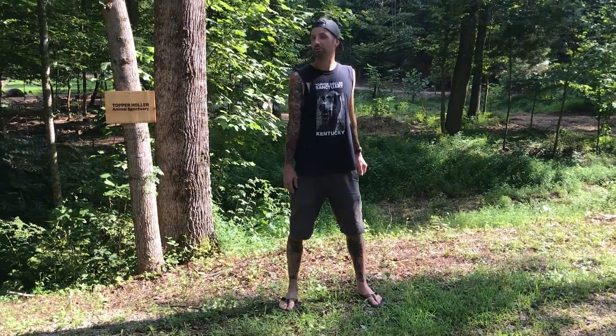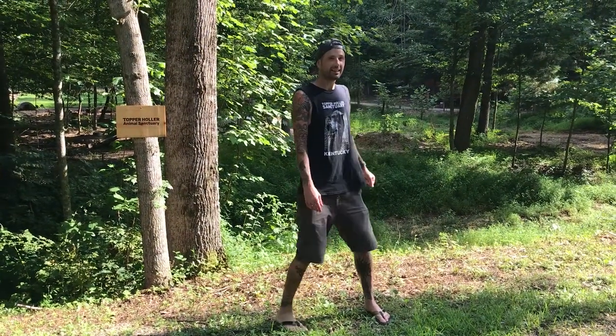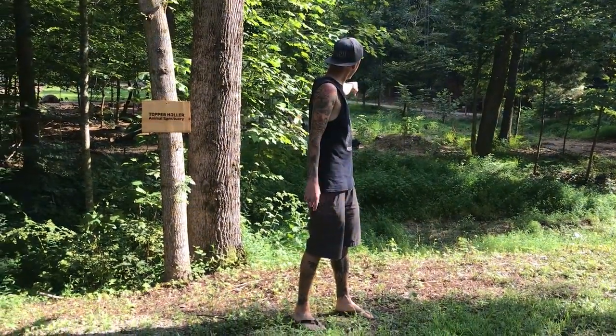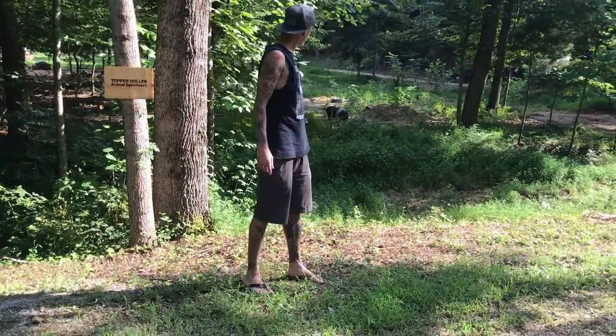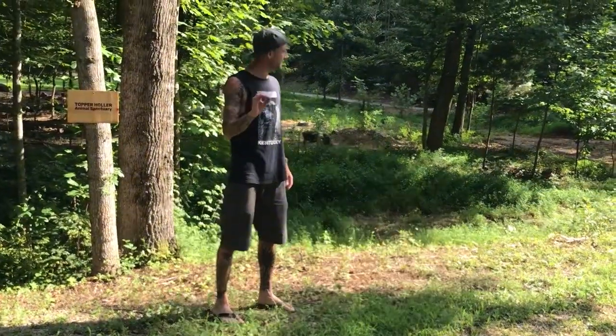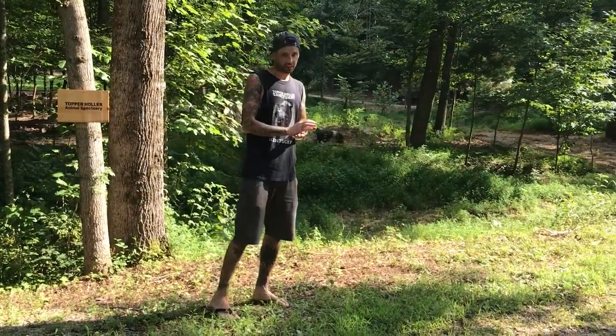Hello. Welcome to Topper Holler, Kentucky. My name is Kent. Behind the camera is Mariel, and behind me here is Merle — Merle just likes to be in the videos. I want to talk to you about a very specific and important thing today: we're going to talk about fencing here.